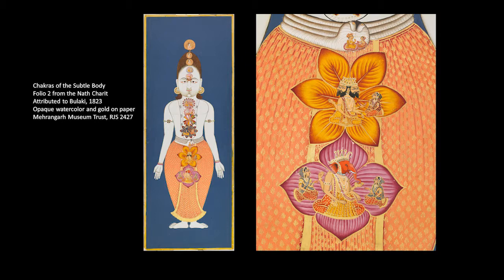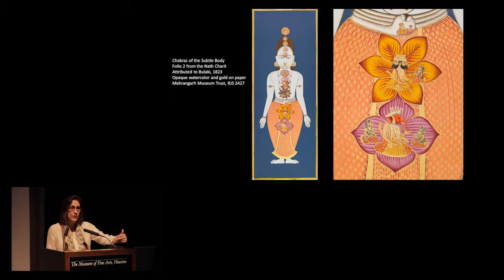Some of the folios are particularly about Nath teachings. Hatha yoga, which uses meditation and postures, is very much about knowledge gained through manipulation of the mind and body — in Indian traditions, mind and body are one. One of the ways this happens is through understanding a physiology called the subtle body, which is composed of energy centers called chakras. This folio is showing us the chakras on the body of a yogi — you know he's a yogi because he's wearing orange, has a light blue body smeared with ashes, and has dreadlocks.